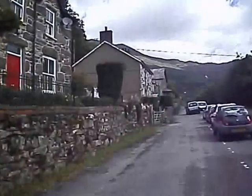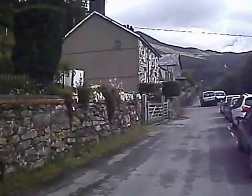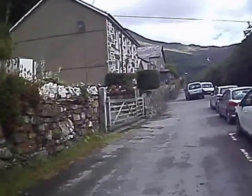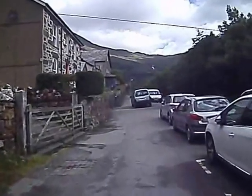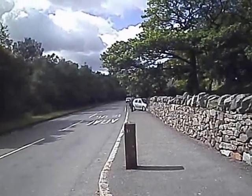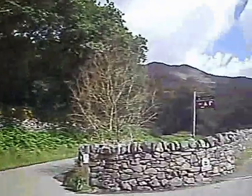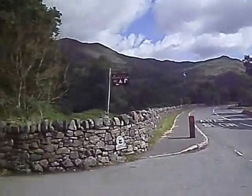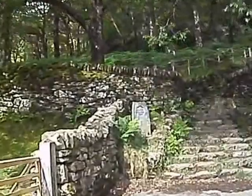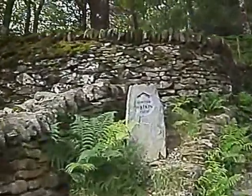Just the other side here is where the path leads from the road and I'll begin the ascent. There's a tumbling waterfall — this is where I leave the road and begin my walk up the Watkin path.